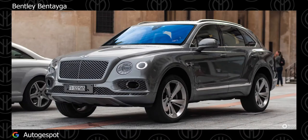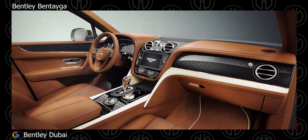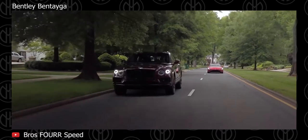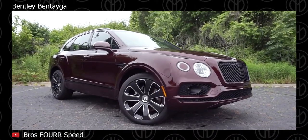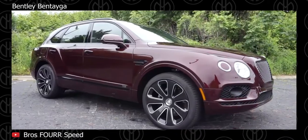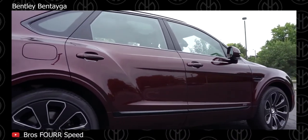Bentley Bentayga. Introduced in late 2016, the Bentley Bentayga is the British luxury brand's first SUV model. It is powered by a twin-turbocharged 6-liter V12 engine connected to an 8-speed automatic and 4-wheel drive system. It gets a variable displacement system which shuts down half of the engine under defined conditions — intake and exhaust valves, fuel injection, and ignition are all shut down on defined cylinders, with the engine running as a 6-cylinder for improved efficiency.